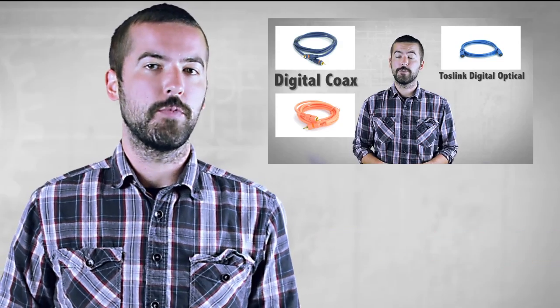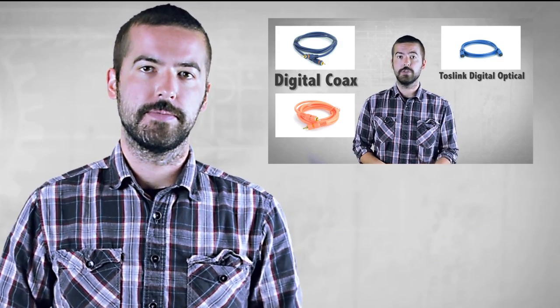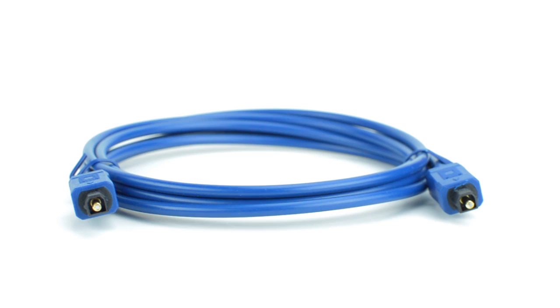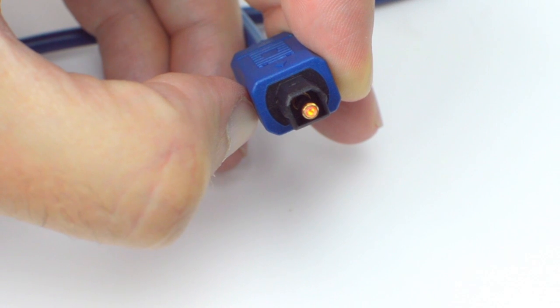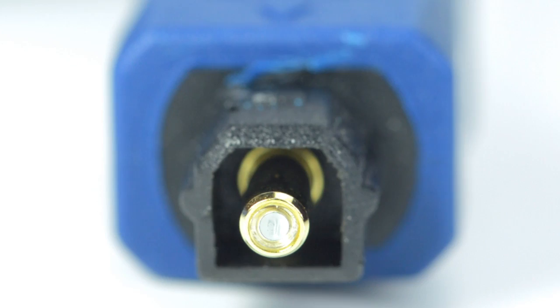If you would like to find out more about the difference between the two cable types, you can watch our video here. If you're looking to upgrade to professional quality audio for your home theater, a digital Toslink cable is the way to go. The cables use fiber optics to send a digital audio signal, providing superior clarity and fidelity.